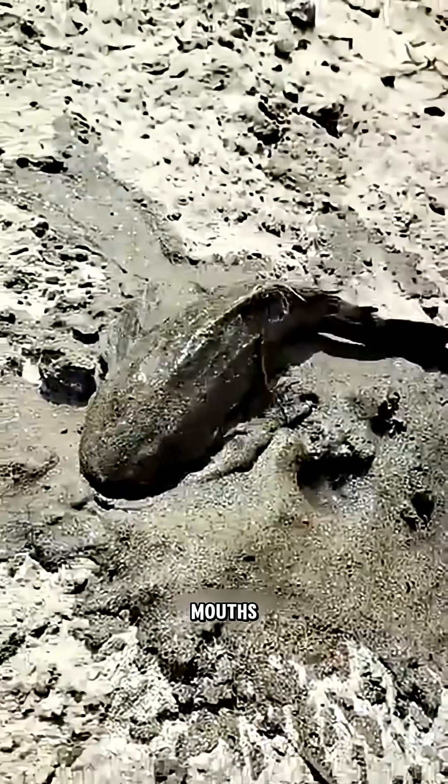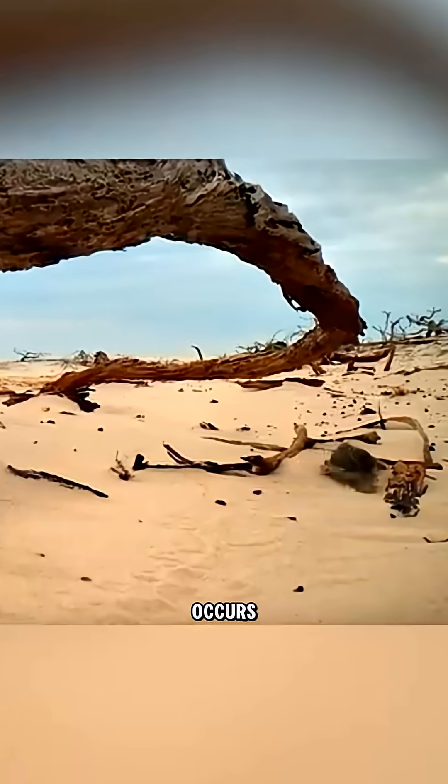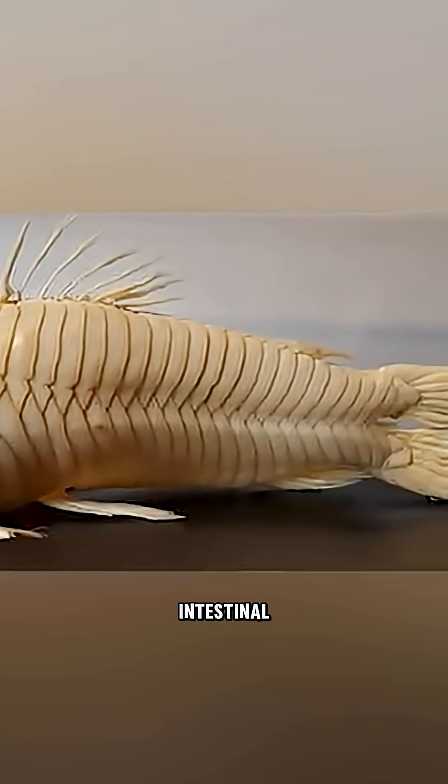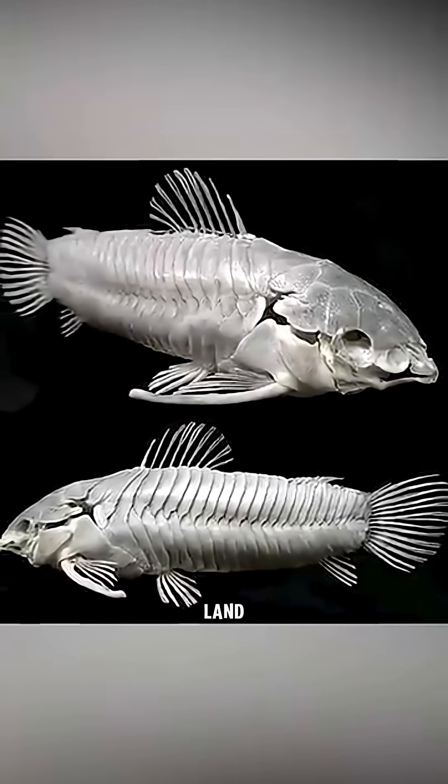They breathe through their rear. Here's how it works: they gulp atmospheric air with their mouth and push it into their modified hindgut, where gas exchange occurs. This unique intestinal breathing even allows them to walk short distances over land between ponds.